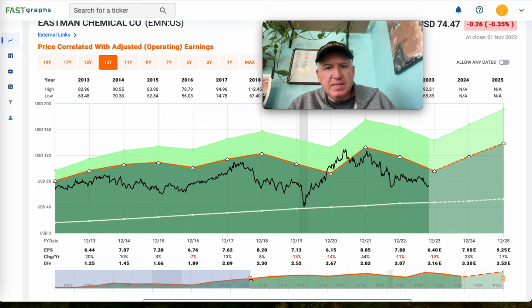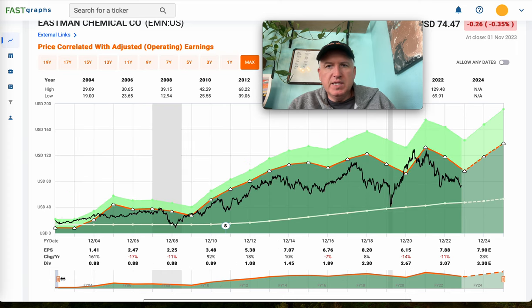Part of that is because these companies do have some debt, and so that kind of adds to the cyclical danger to some degree. So yes, I do categorize this as a deep cyclical business.